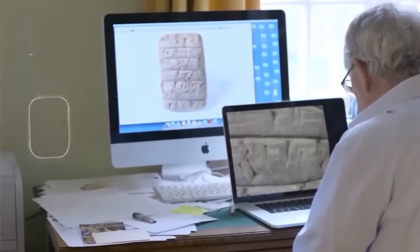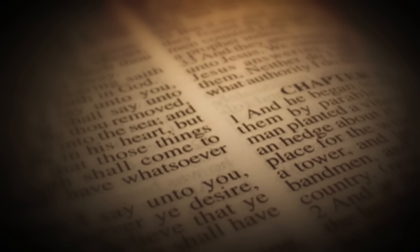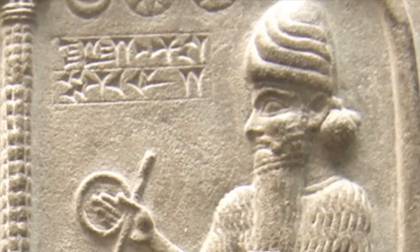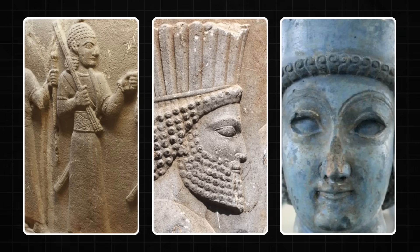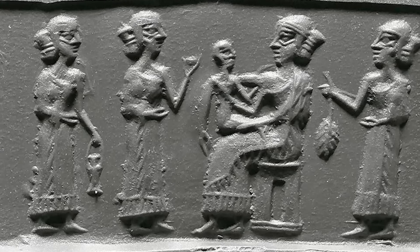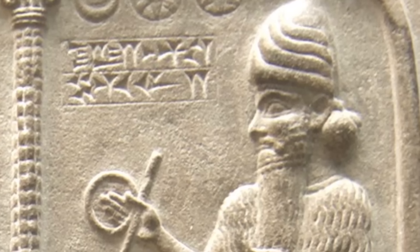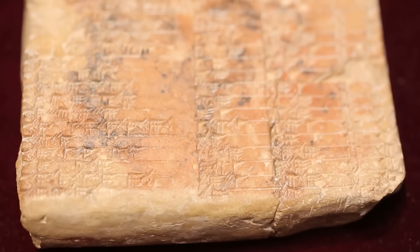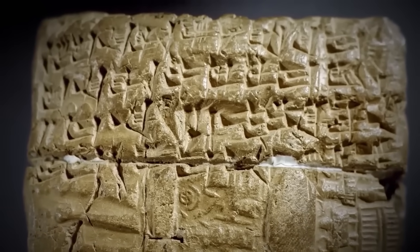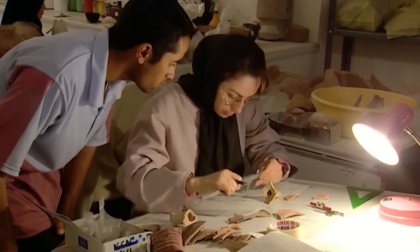How does a civilization with this kind of knowledge just vanish? This is the question that keeps historians and scientists up at night. The Babylonian Empire was a place of constant conflict — it rose and fell multiple times, conquered by the Hittites, the Assyrians, and finally the Persians. Libraries were burned, cities razed to the ground. In this chaos, knowledge was a fragile thing, often held by a very small class of elite scribes and priests. If that class was wiped out, their knowledge could be lost forever. It's possible that the perfect trigonometry of Plimpton 322 was a secret, a powerful tool guarded by a select few — when they were gone, the secret died with them.